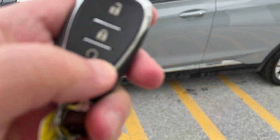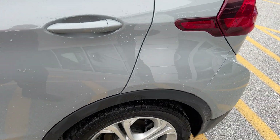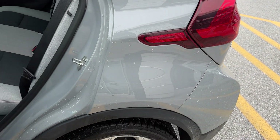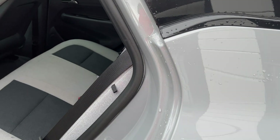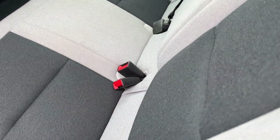This vehicle does have the remote start right there. Inside, it has a dark sky gray interior with black, so it's kind of unique, but it's very clean.